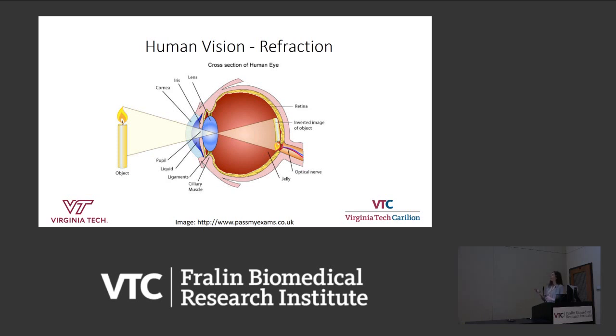All of that information is processed and sent along the optic nerve to the brain, and the brain goes through multiple stages of processing this image. Ultimately, what we see is a very detailed, beautiful vision of the world.